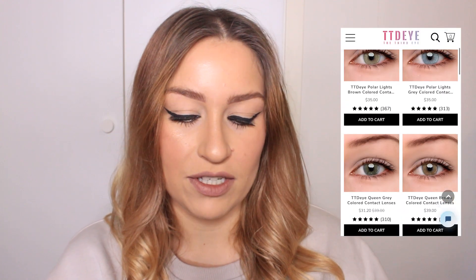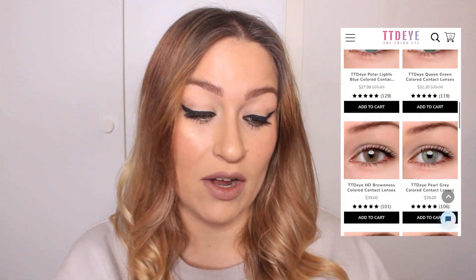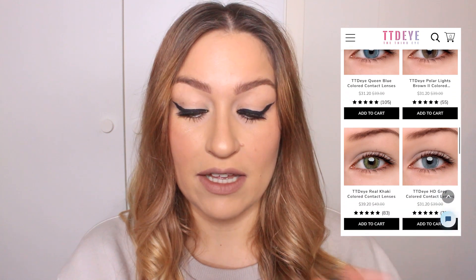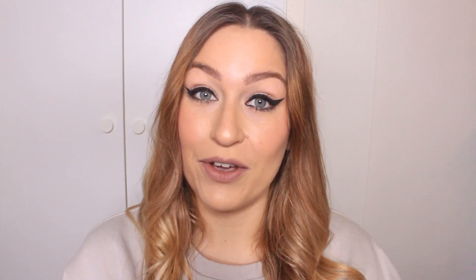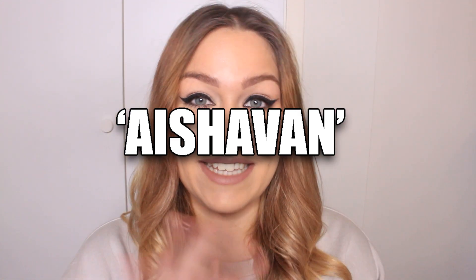I'm going to show you a few of the contacts on screen. They have such a wide range of colors — natural contacts, cosplay and Halloween contacts, so many to choose from. The colors are just so cool. They range from around thirty to maybe fifty dollars, but I do have a discount code for you guys on screen right now: it's AISHAVAN, and you can get 10% off.